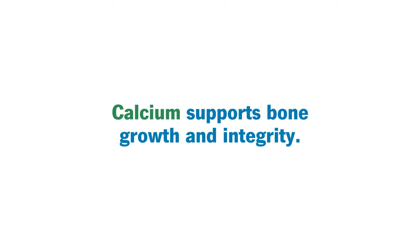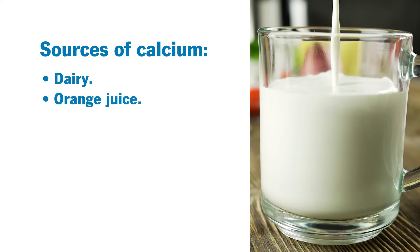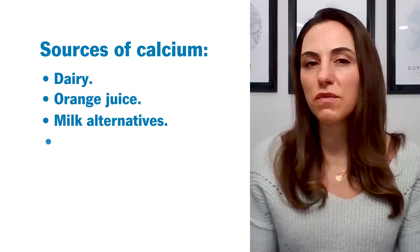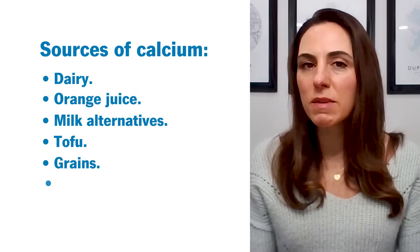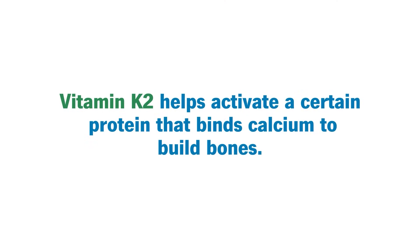Calcium supports bone growth — it supports the growth of the bone and the integrity of it. Calcium is found in dairy and then non-dairy fortified foods like orange juice, milk alternatives, tofu, some grains, and almonds. Those are all sources of calcium.